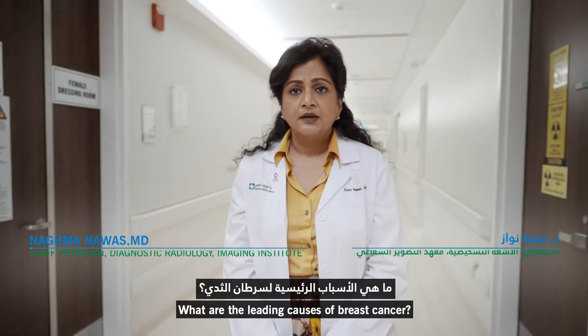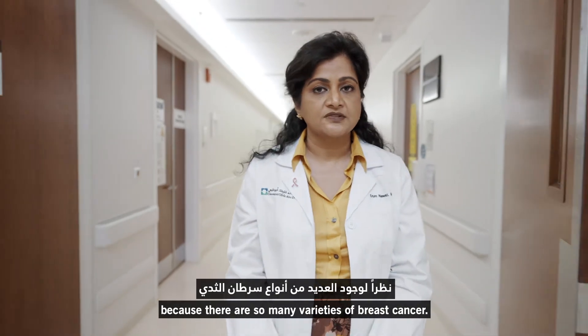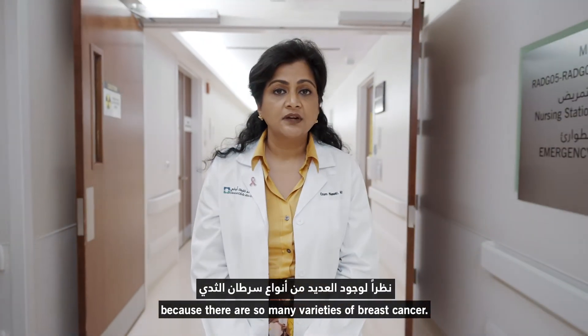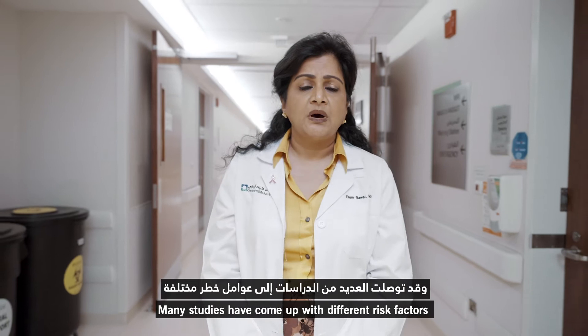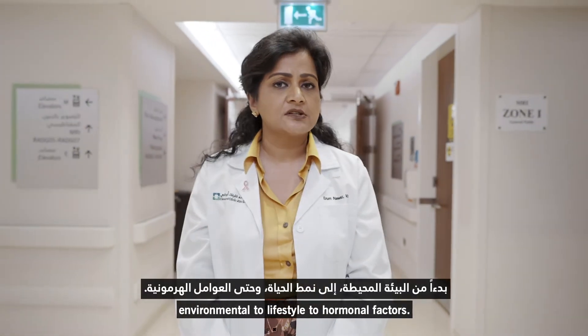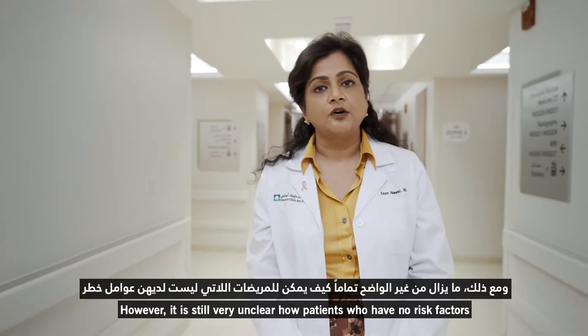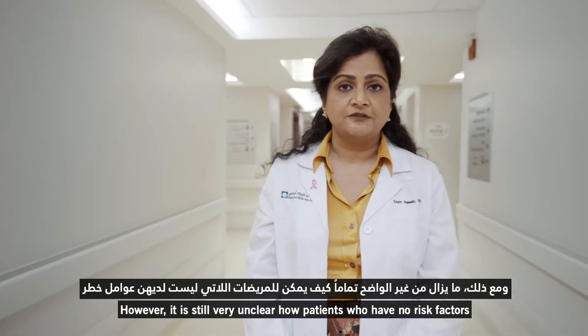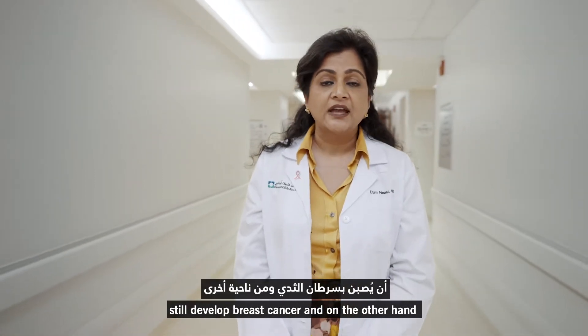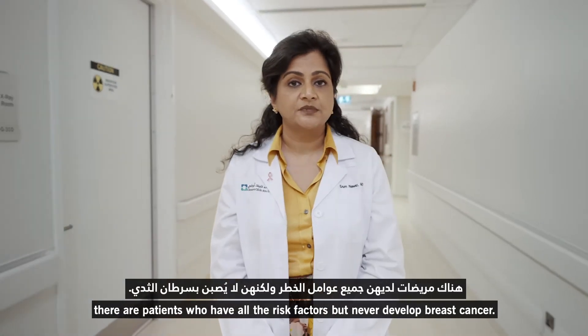What are the leading causes of breast cancer? It's quite unclear what the causes of breast cancer are because there are so many varieties of breast cancer. Many studies have come up with different risk factors which influence breast cancer, from environmental to lifestyle to hormonal factors. However, it is still very unclear how patients who have no risk factors still develop breast cancer, and on the other hand, there are patients who have all the risk factors but never develop breast cancer.